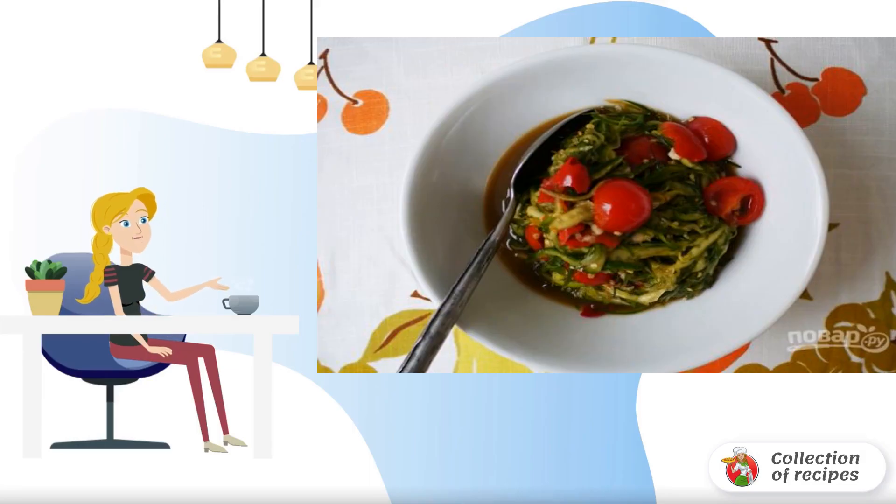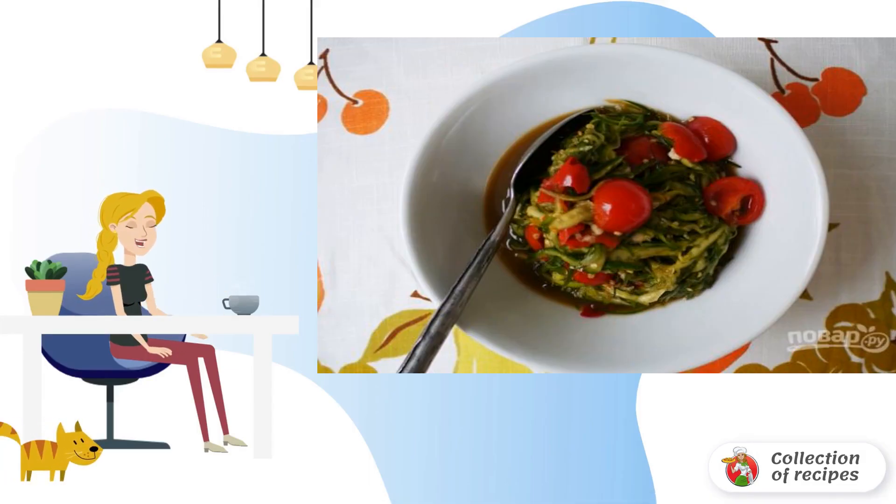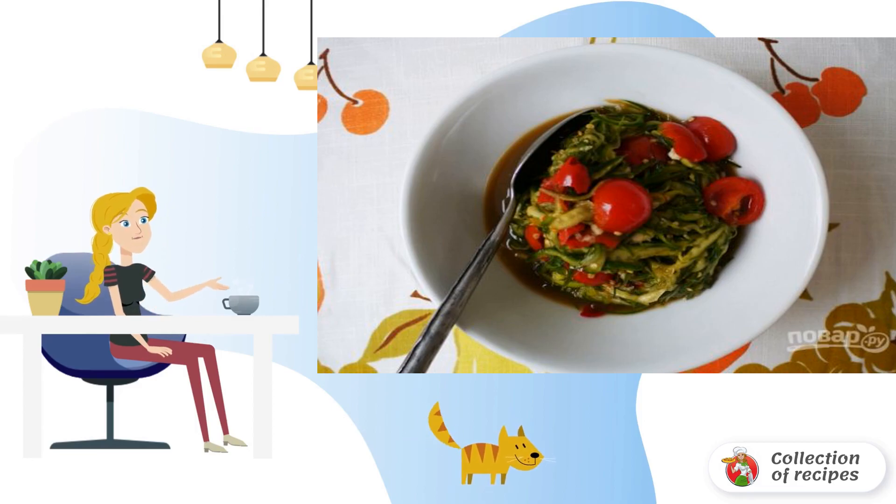Do you like the piquancy of Asian cuisine? Then try to repeat in your kitchen this simple option: how to cook a spicy cucumber salad. Very fast and really tasty. I advise you.